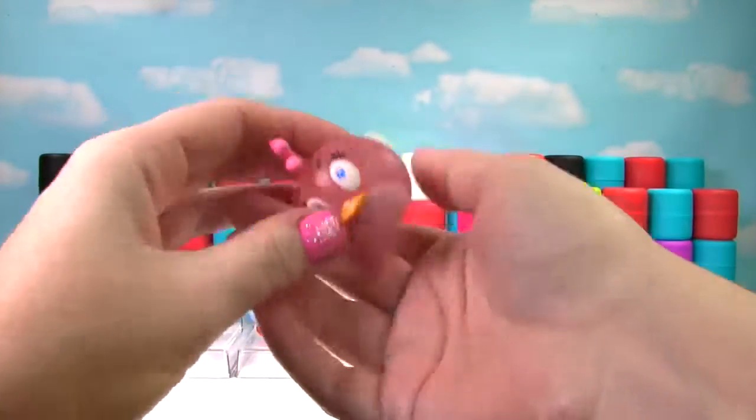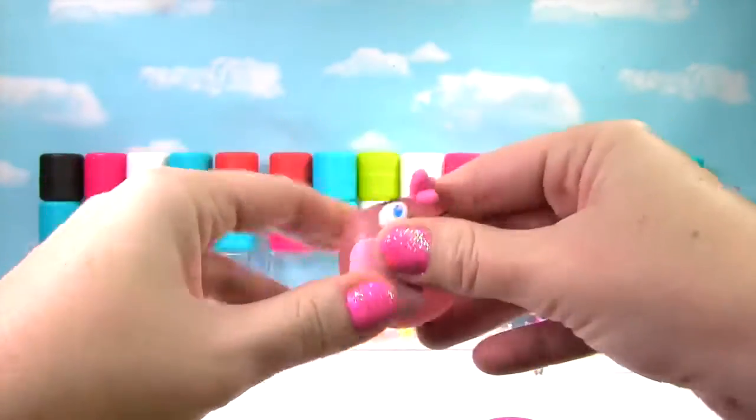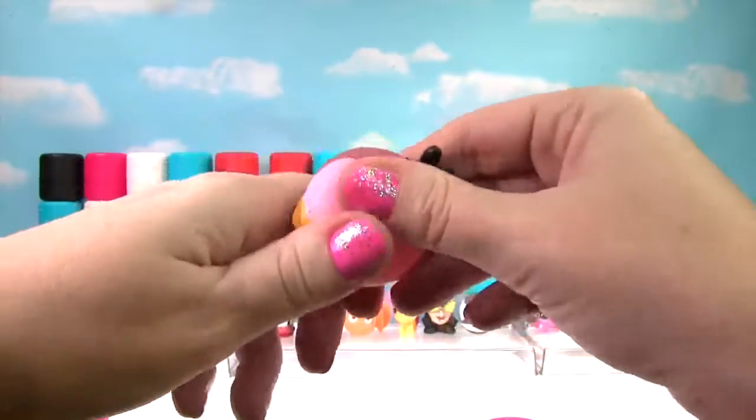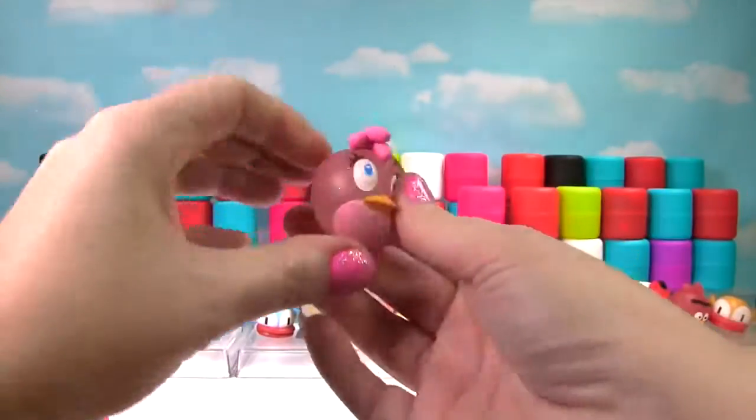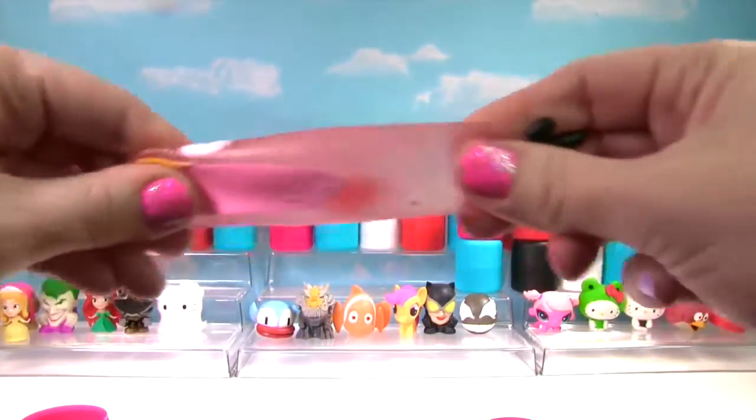It's another Angry Bird and this time it's Stella! Let's give her a good squish and another squish. She's very stretchy and very squishy, so she gets a 10 on the Squish Meter!